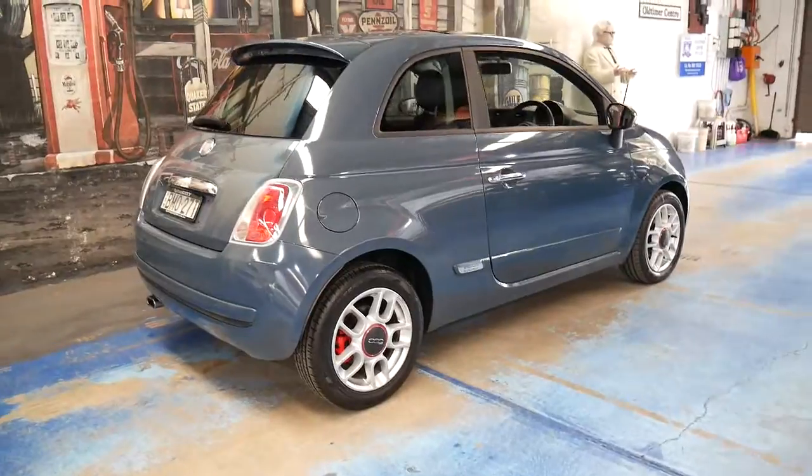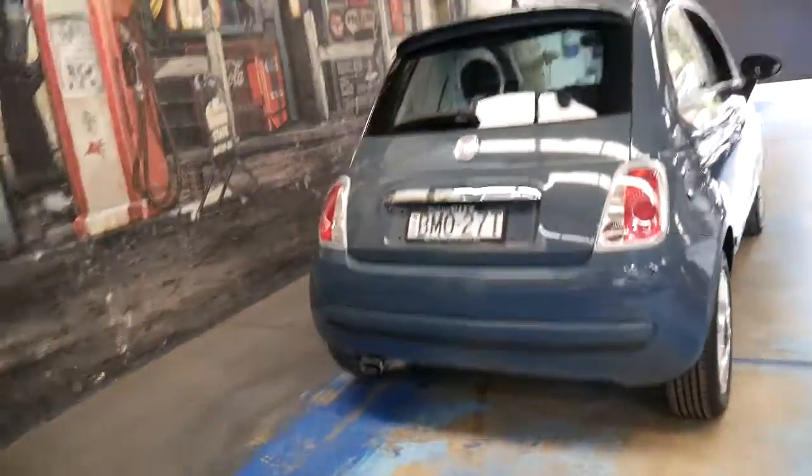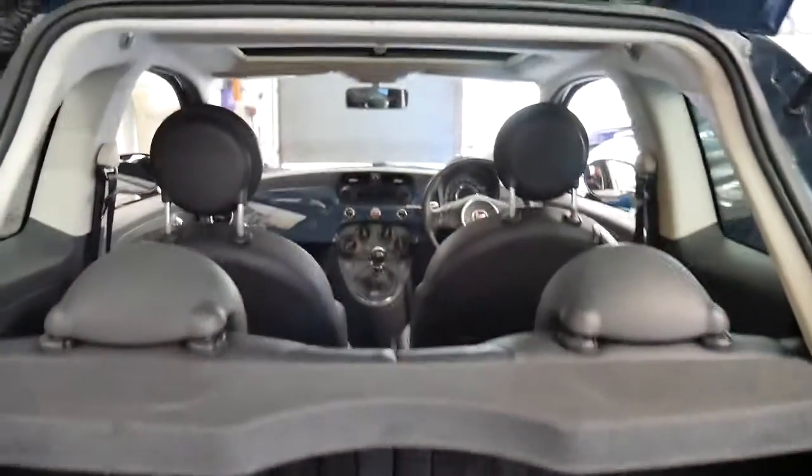You see a lot of Toyota Yaris's and things around. To me something like this is much more interesting. Because they're probably not as popular as something like a Toyota, they are great value.